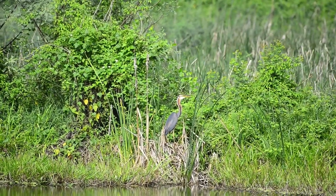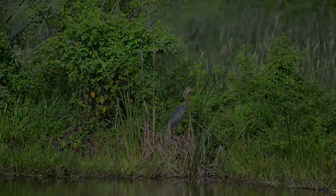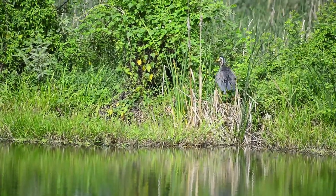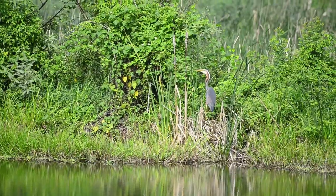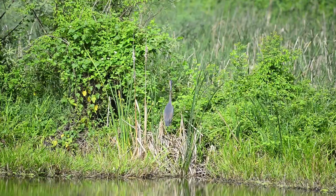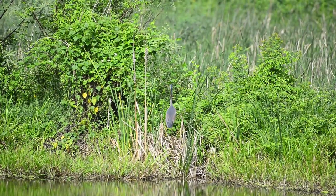The purple heron is quite a large bird, 80 to 90 centimeters tall, with a wingspan of up to 1.5 meters. But surprisingly, it's very slender for its size, weighing in at only about half a kilo, up to about 1.3 kilos.